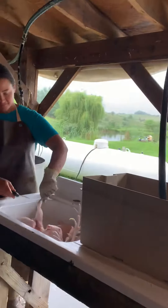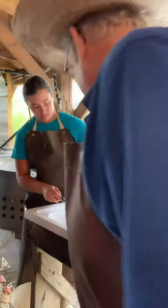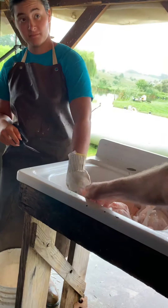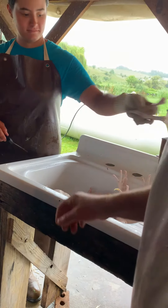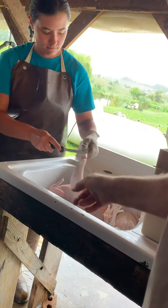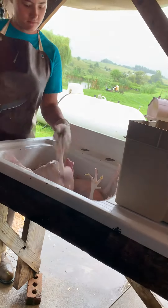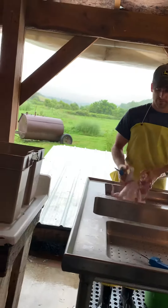To cut the leg off, find the space between the joint — there's a valley between the two joints and all the cutting is in the valley. Notice Sarah is wearing a protective glove; this is where people get cut. If you're having to saw, you're hitting joint somewhere — that's not good. We save the feet and sell them; we use the rest for composting.